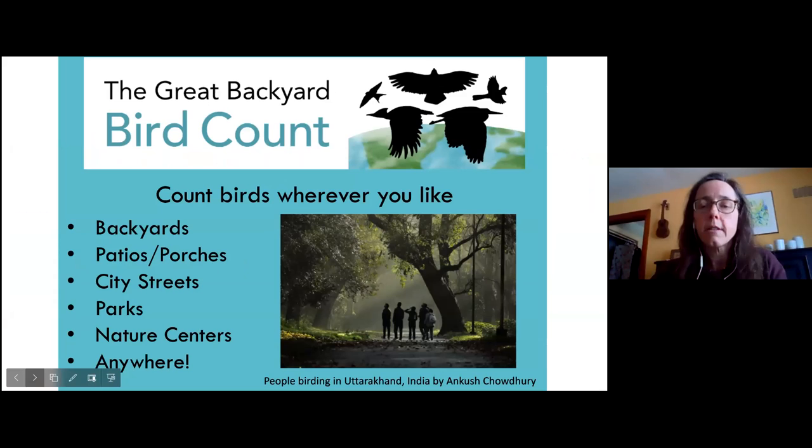It's birding wherever you're at, which has really been a theme of pandemic birding — so many more folks are noticing the birds right around them. And you don't even have to be outside. You're welcome to watch from the comfort of your own warm home at your feeders or out the window.